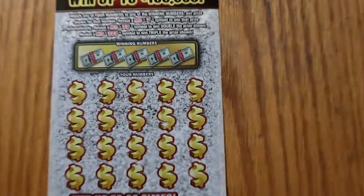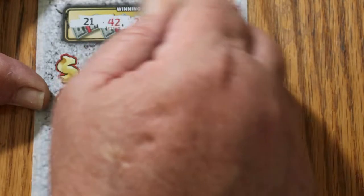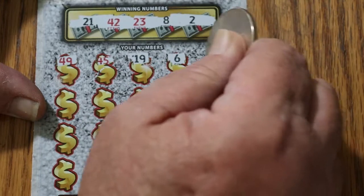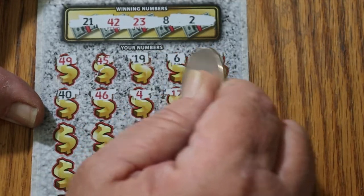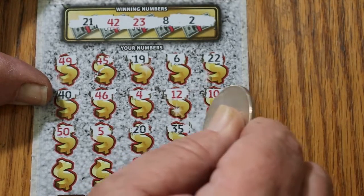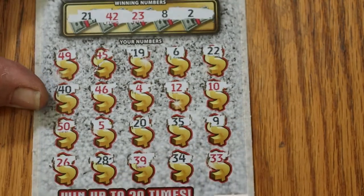We'll start with ticket 33. Here we go, let's see what happens. 21, 42, 23, 8, and 2. 49, 45, 19, 6, 22. 42, 40, 46, number 4, number 12, number 10, big 50, number 5, 20, 35, number 9, 26, 28, 39, 34, and 33. So the first one's a dud.